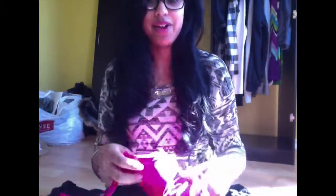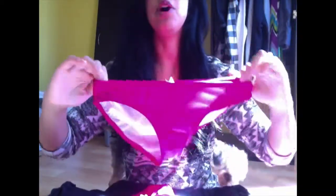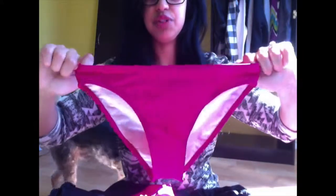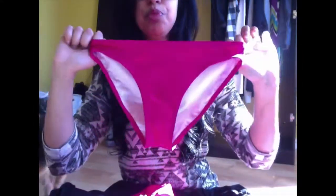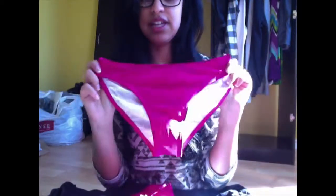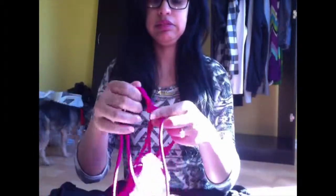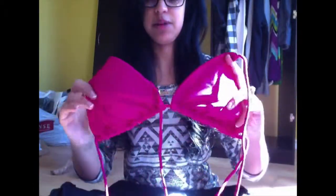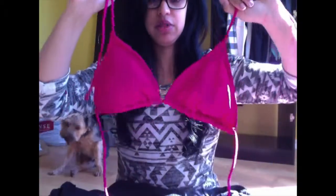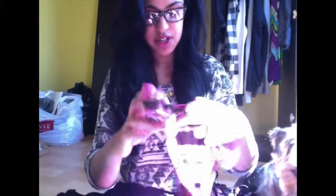There's Toby in the background again. The next one is this pink one from Walmart - it's actually a really plain pink bathing suit. I like it because it's super bright pink and I love really bright colors. Those are the bottoms, and for the top it's the exact same concept - a very plain little bikini top, very simple.